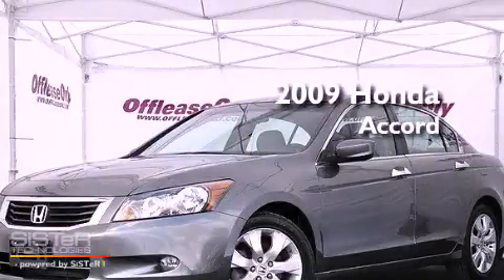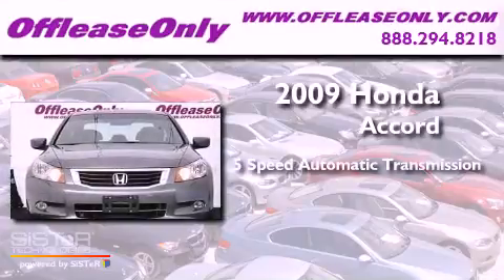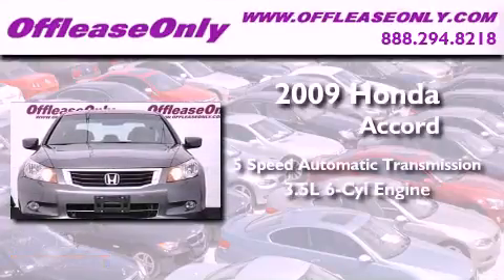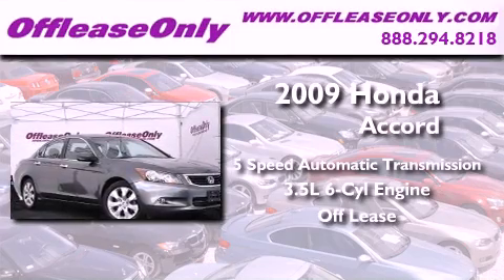This is a 2009 Honda Accord. This vehicle has seating for five adults, a 3.5-liter V6, and having just come off lease, this Honda is in like-new condition.